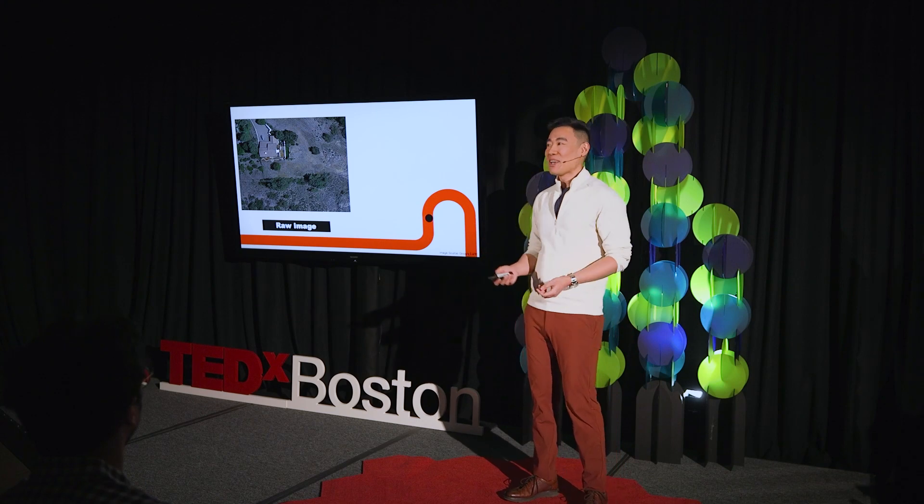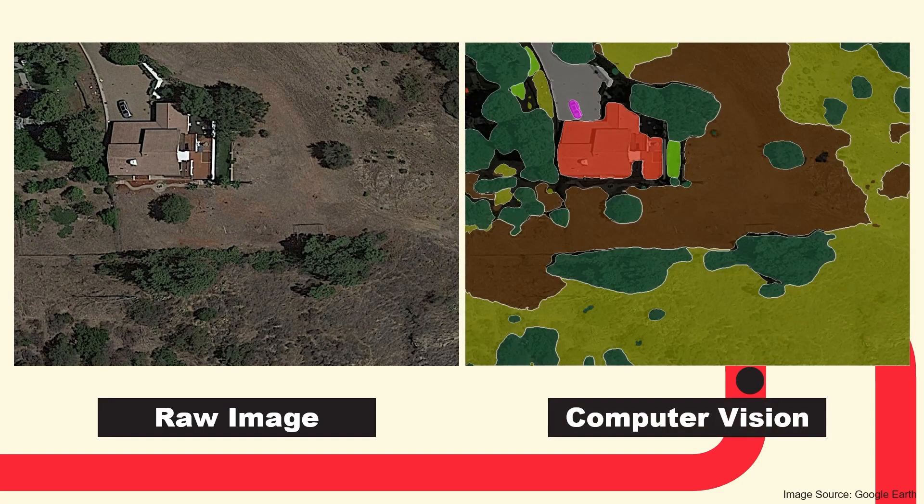After all, computers don't really get tired and we don't really have to pay them — well, that's only technically true. So that's exactly what we did. We applied computer vision to satellite images and the result was really surprisingly reliable and accurate. On the left hand side you can see the original raw image and on the right how the computer perceives it. This not only saved us a ton of time, it also gave us really important data that we never had access to before.